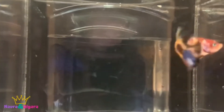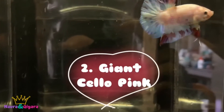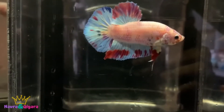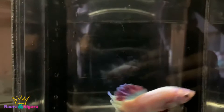Beautiful! The next giant is cello pink. The form is very nice, the tail is very big, but the color is not full yet. The size of the fish is 5 cm.